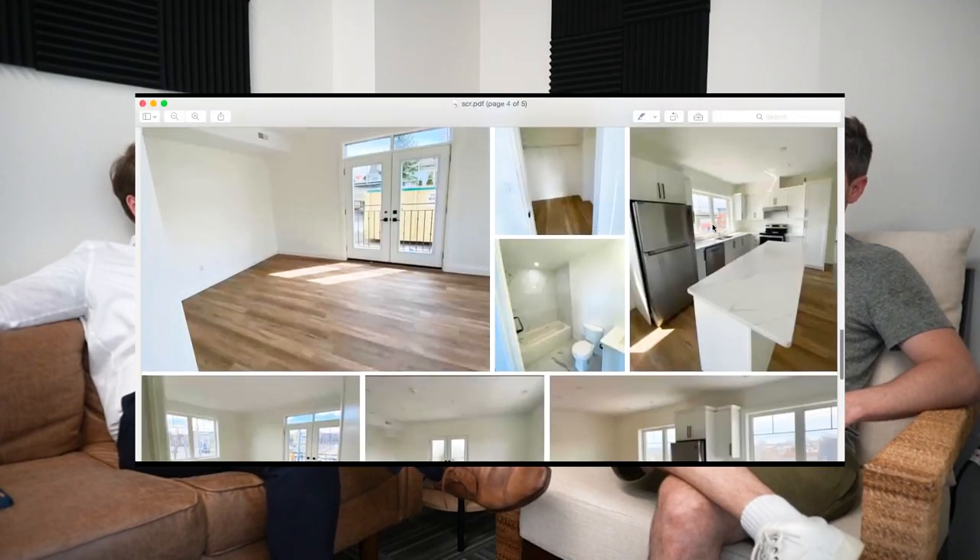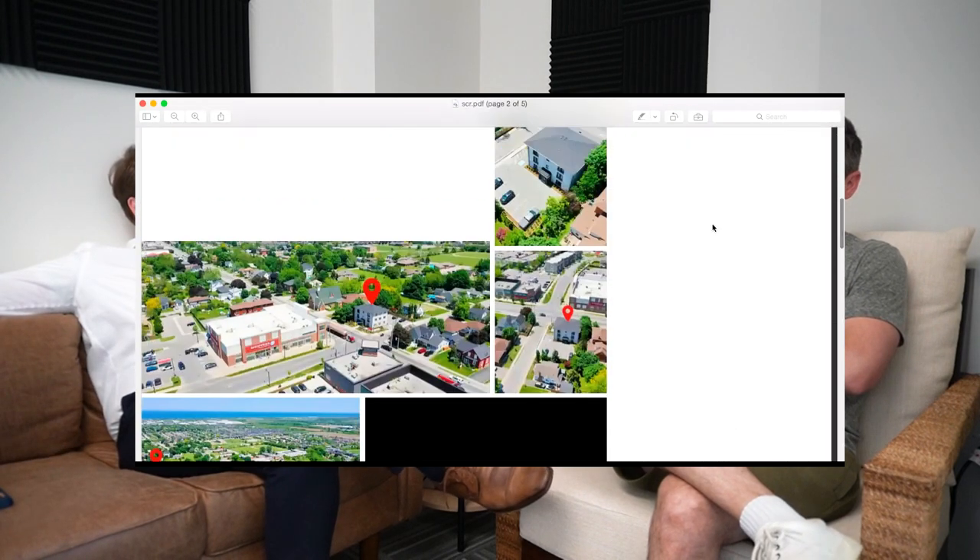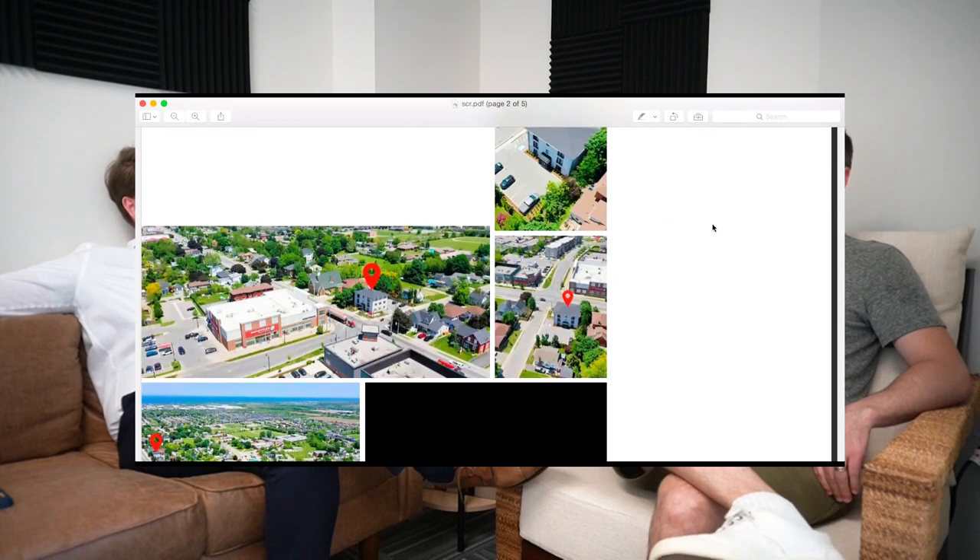There was a deal I was working on in London — a plaza on a busy corner, like this — where the cap rate was around four percent, but they had a deal to install two digital billboards. Those two digital billboards alone brought it to a five-and-a-half cap. It was a ten-year contract and the company installs and pays for the install themselves. That's potentially possible as long as the municipality allows it. Another option I see all the time: cell phone antennas on the side of the building, though this one doesn't have a flat roof so that might not work.